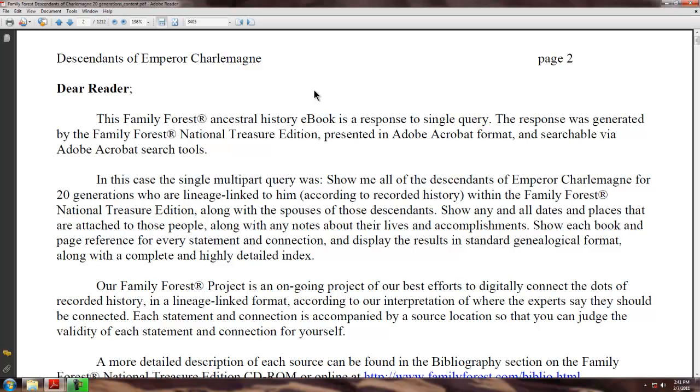This was a computer-generated report. It was asked to show all of the descendants of Emperor Charlemagne for 20 generations who were lineage linked to him according to recorded history within the Family Forest National Treasure Edition, along with the spouses of those descendants.